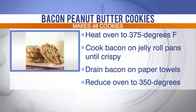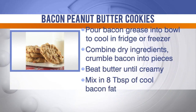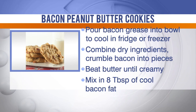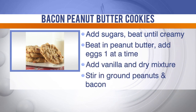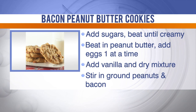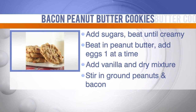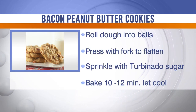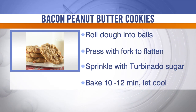Have you ever used bacon in other types of cookies? Not necessarily cookies, but in ice cream and brownies. I have never had bacon in a cookie before — it smells good and I'm sure it tastes great. For the directions: add the sugar, beat until creamy, beat in the peanut butter and eggs one at a time, add the vanilla and the dry mixture, stir in ground peanuts and bacon, roll the dough into little balls, press with a fork to flatten, sprinkle with a little sugar, and bake eight to ten minutes then let cool.